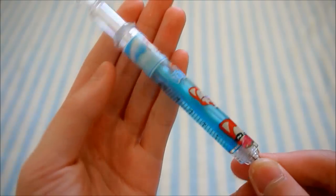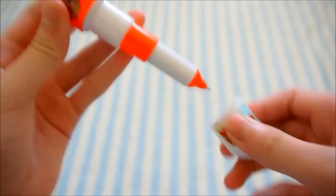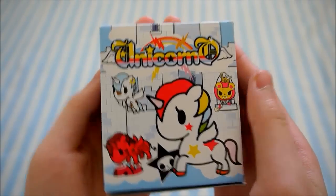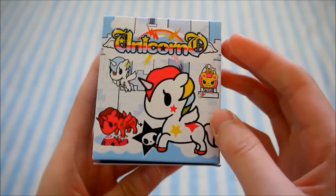Here is a cute little mechanical pencil. I can offer this pill pen. Next I have a Tokidoki Unicorno Blind Box and I have opened it before but the figurine is still in perfect condition.